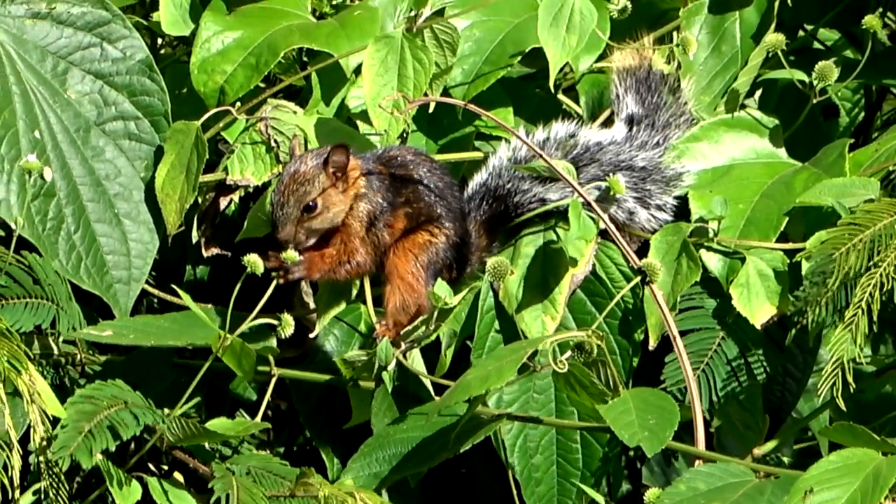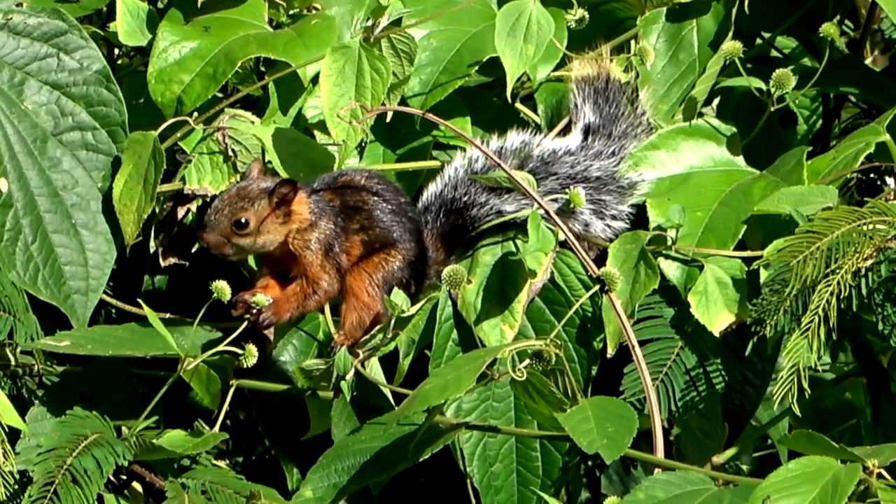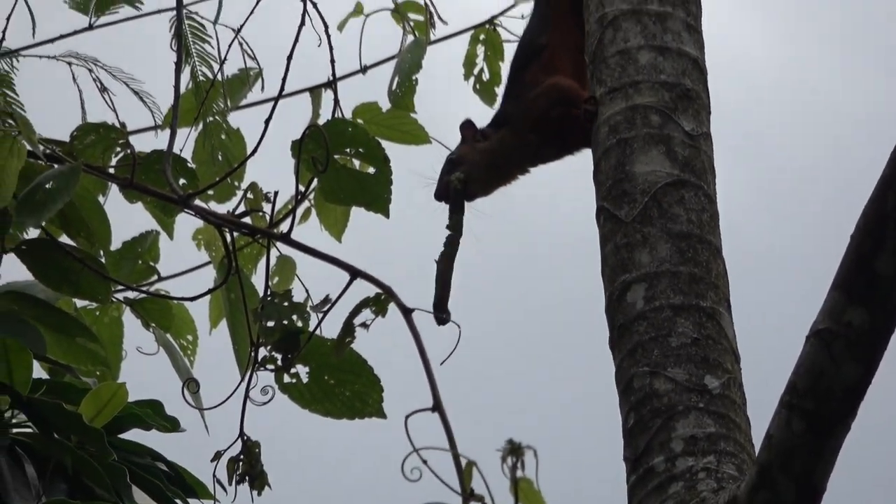This young one likes to eat flowers. Where there are mangoes planted, they eat mangoes and are sometimes a problem for farmers.